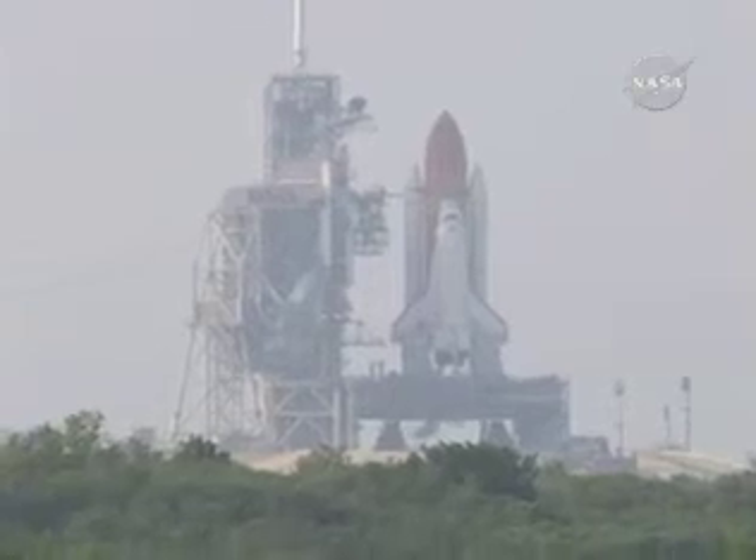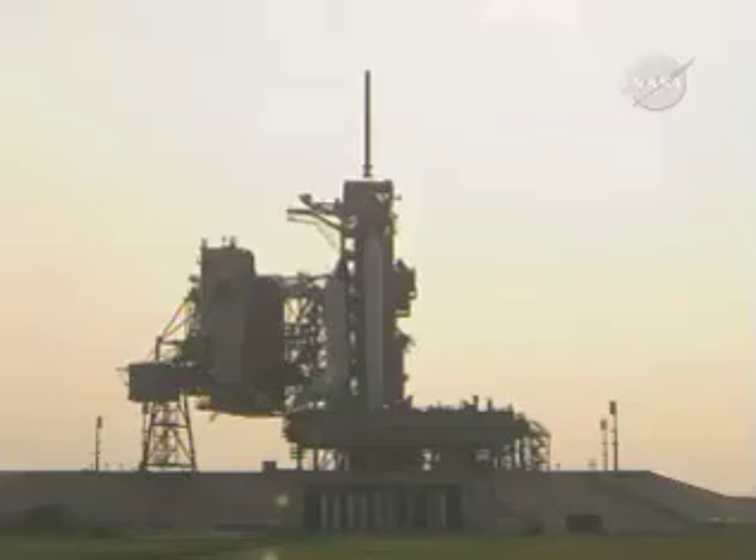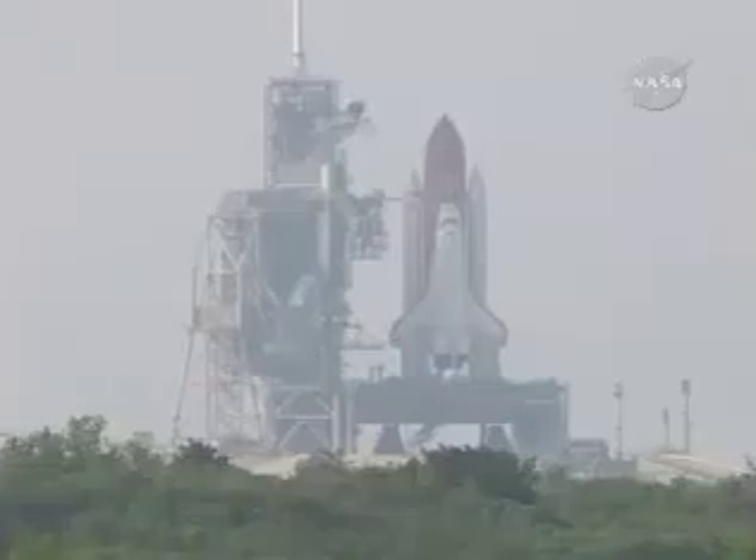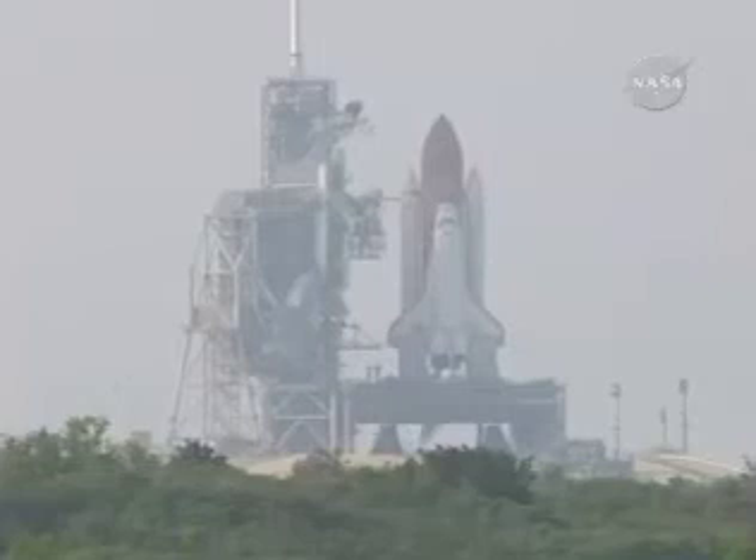31 seconds. The handoff has occurred to Space Shuttle Endeavor's onboard computers. 25. 20. 15. RNG armed.